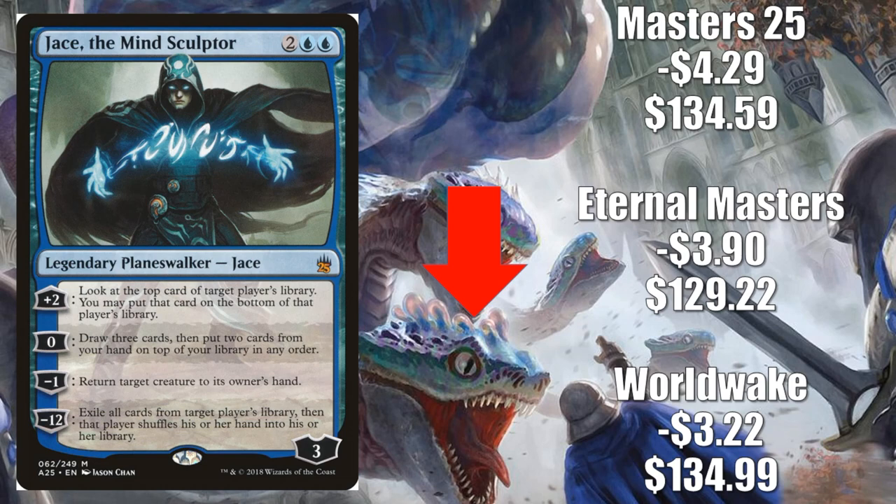Number 3 is Jace, the Mind Sculptor. Worldwake is down $3.22 to $134.99; Eternal Masters down $3.90 to $129.22; Masters 25 down $4.29 to $134.59. The reason it's going down is retraction off some recent aggressive spikes. This is a pretty high price point for any Modern-era Magic card, and once you're talking $130-$140, it's hard to believe it will go much higher — especially since it could be reprinted at any time. This card started jumping with the unbanning of Stoneforge Mystic in Modern, and Stoneblade builds are running Jace. Classic control decks run him too, and he also appears in Legacy, Vintage, Commander, and Oathbreaker.